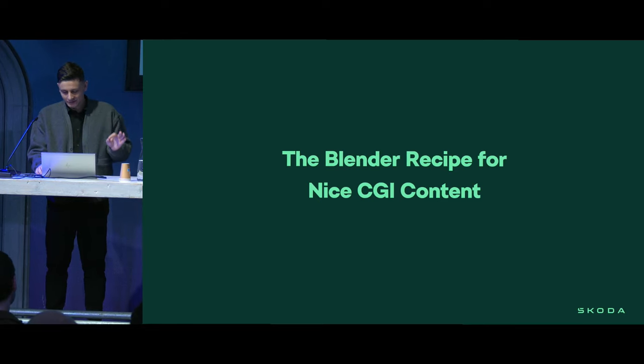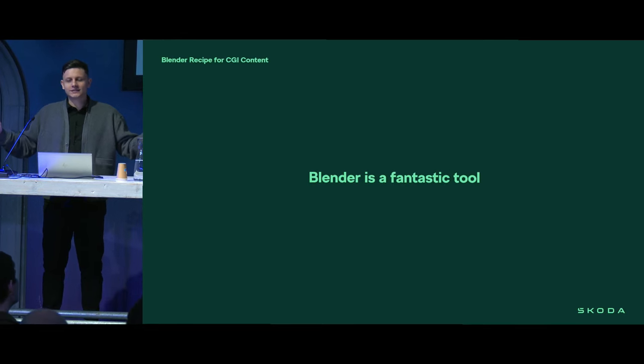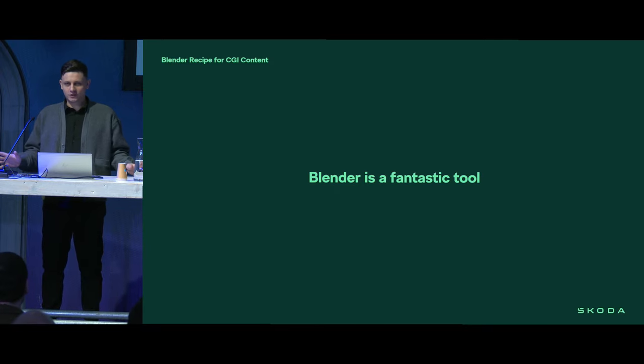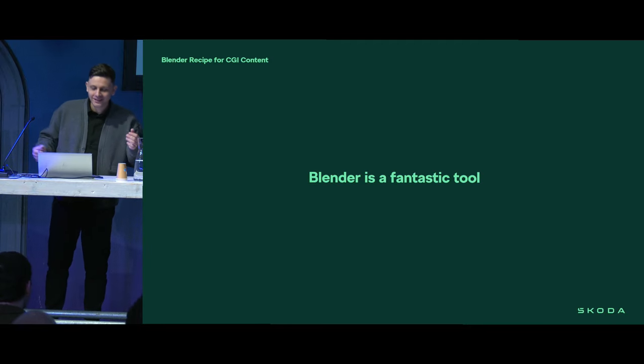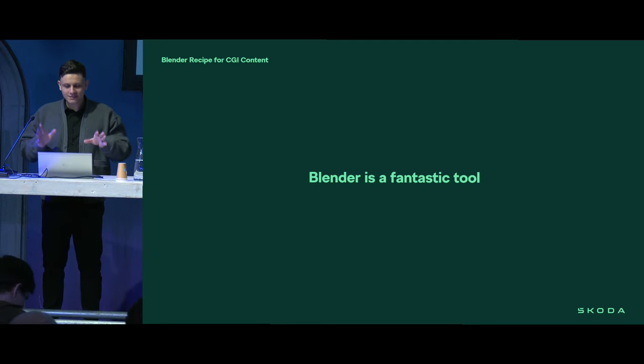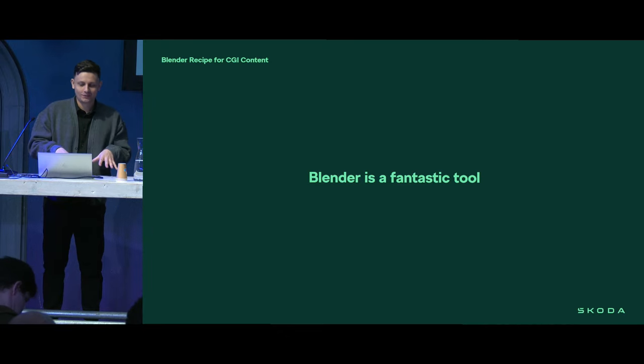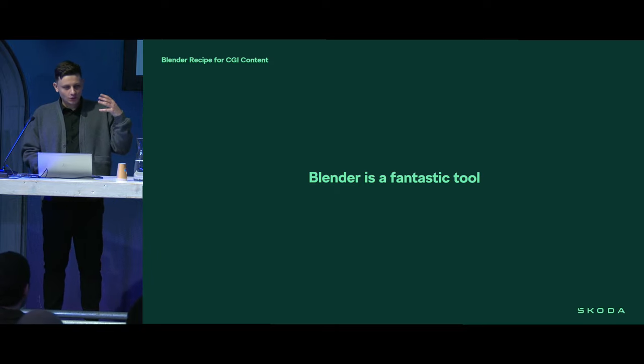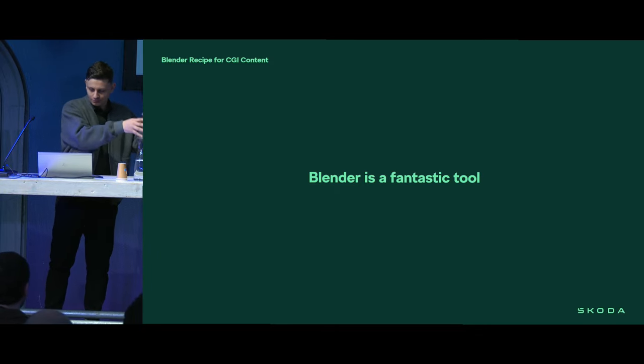Before we even start, important information: Blender is a fantastic tool that gives us a possibility to do pretty much everything we imagine. And probably you already know it. Nevertheless, I'm going to prove it once more — this time from the side of automotive design and content creation for this field perspective.